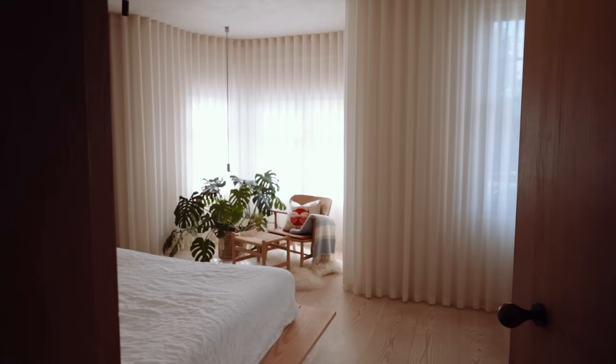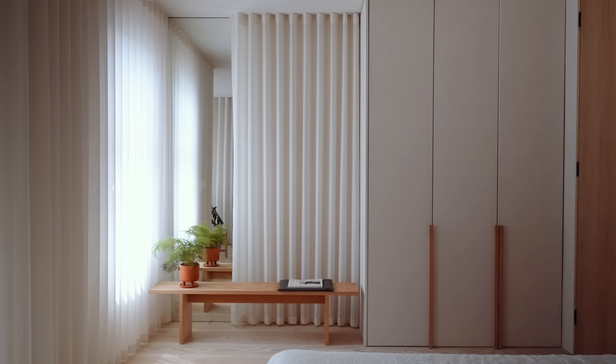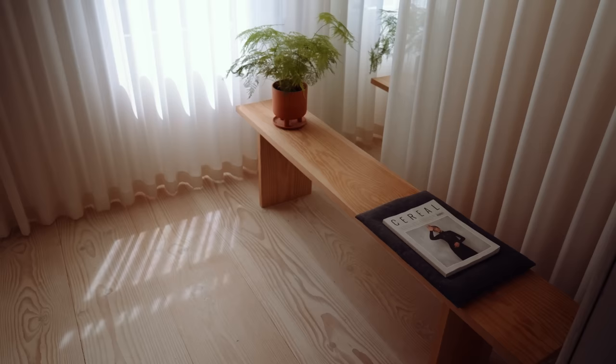I like the bedroom because it's quite a minimal space with a really restricted palette of materials — it's only Douglas fir and lime plaster. We wanted to create a full wall of curtains so it really feels like part of the architecture.